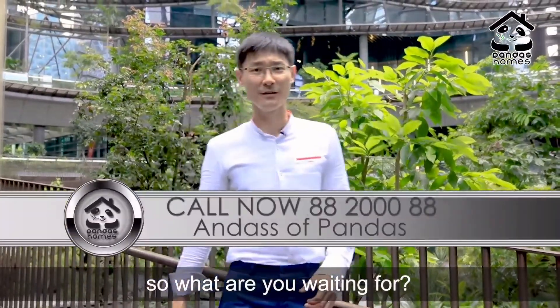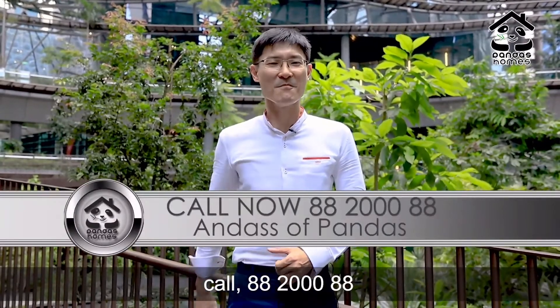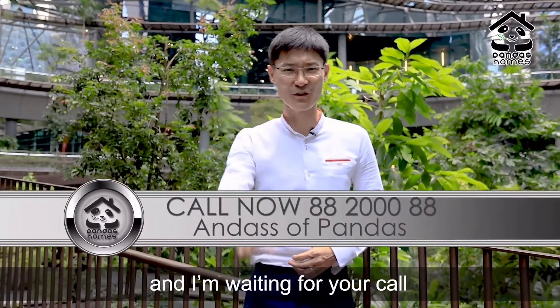So what are you waiting for? Call 88-200088. My name is Ann Das from Pandas and I'm waiting for your call.